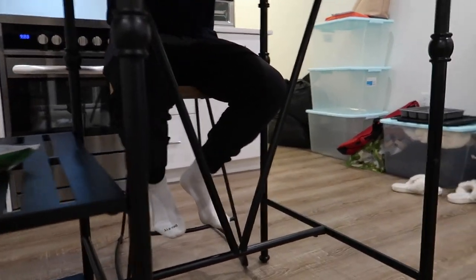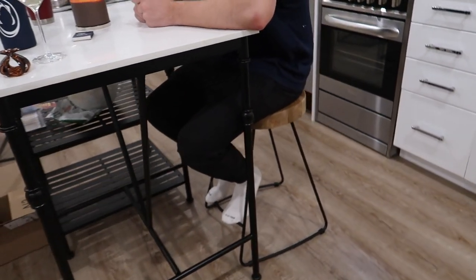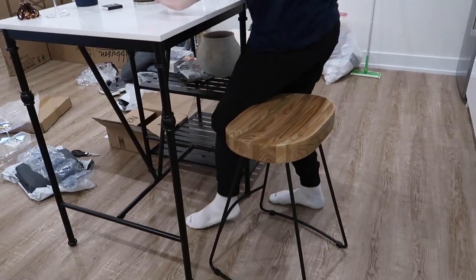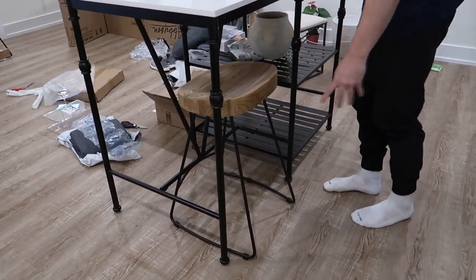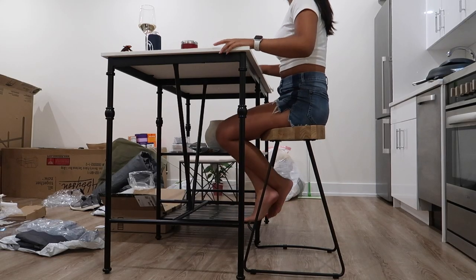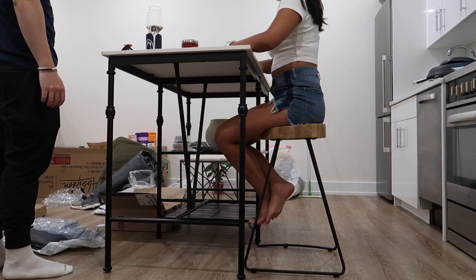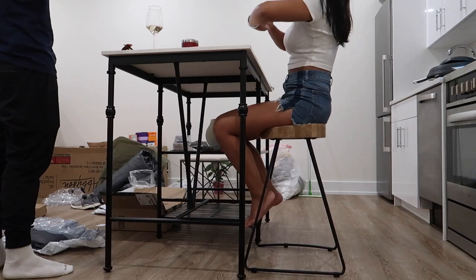Christian finished building the first barstool — he said it was super easy. I wanted the wood top with black legs and I think it looks super good. It's not in the way when I'm cooking and I can do my work here in the morning. I like it! All right guys, I'm going to end the vlog here. I hope you enjoyed this moving vlog part two. I'm really happy to have you along this journey of me and Christian creating our first home together — it means a lot that you're here. Subscribe, leave a comment, and I'll see you in my next video!